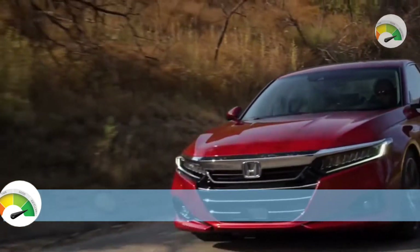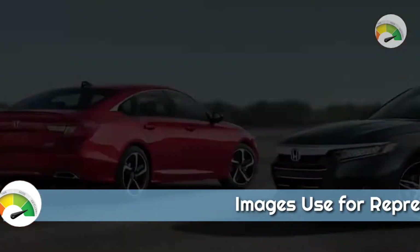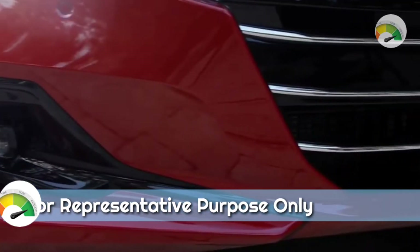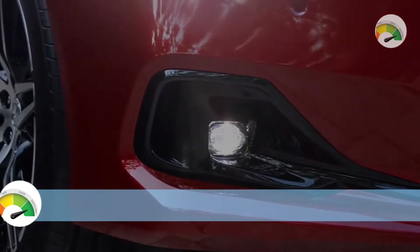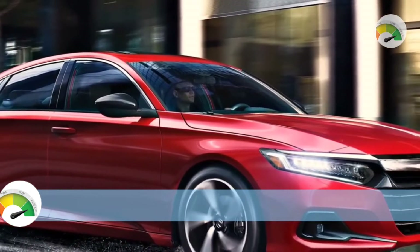Finally, the Accord Hybrid will make a reappearance with its 2.0-liter I-4 engine and an electric motor, most likely with improvements aimed at further improving fuel efficiency. Many competitors such as the Toyota Camry have started offering optional all-wheel drive in recent years, so front-wheel drive will likely remain the only option for the Accord.